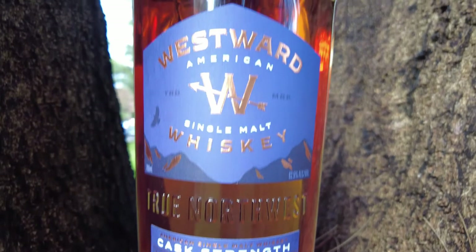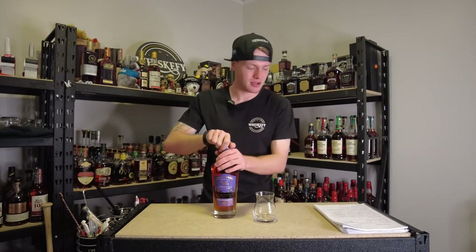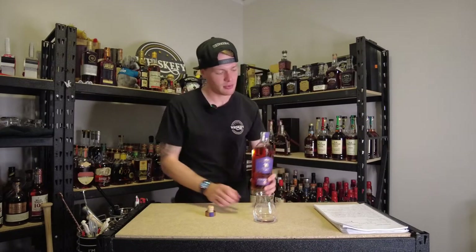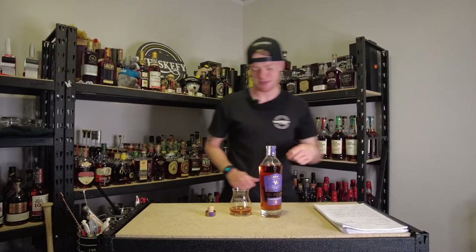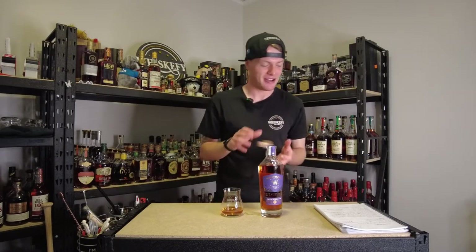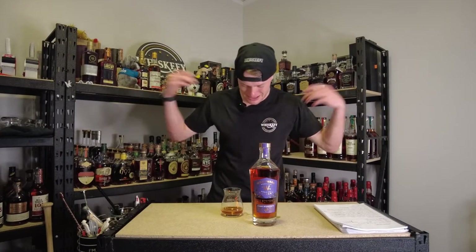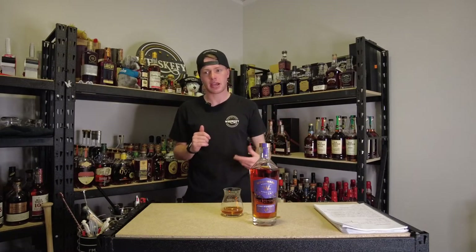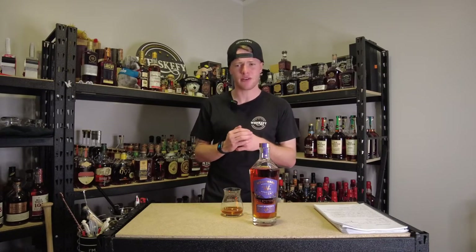Westwood American Single Malt Cask Strength, proofed at 125 or 62.5% ABV. Non-age stated. Cask is new charred American oak. And it is 100% malted barley — not typically something I go for, but we're mixing it up. Price-wise, $170 at Cambridge Sellers at the moment, RRP in Australia is $200, and in the US it is $99.95 from Westwood.